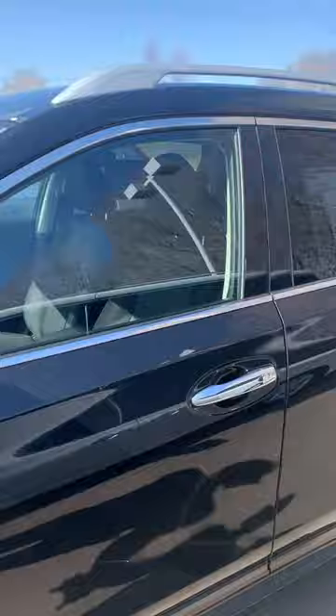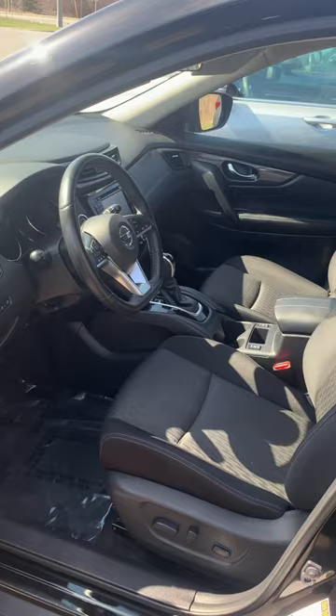Hey Ryan, Nate from Klein Nissan here. Just wanted to go ahead and send you a video of that Rogue that we looked at today. I'm sure you haven't forgotten what it looks like, but I always like to send my customers a video just so they have a refresher.